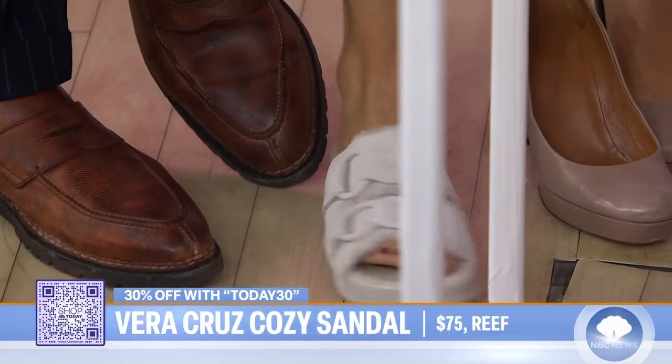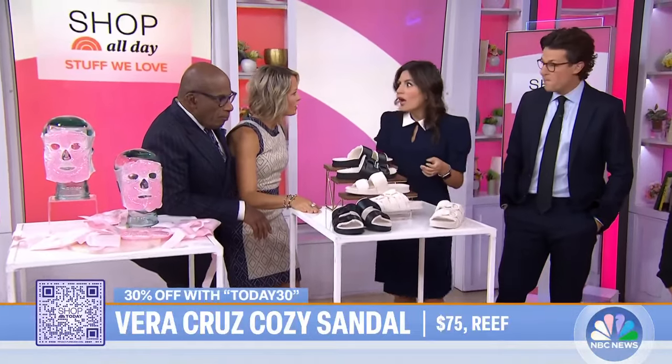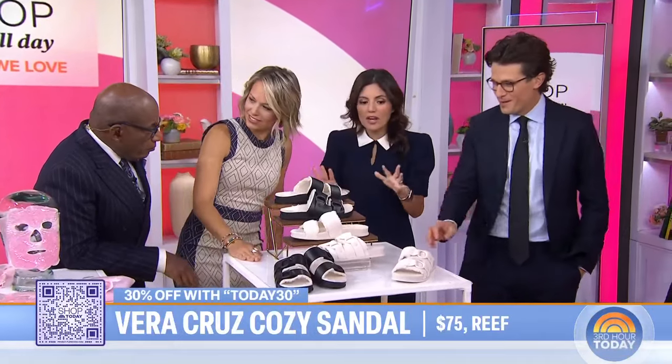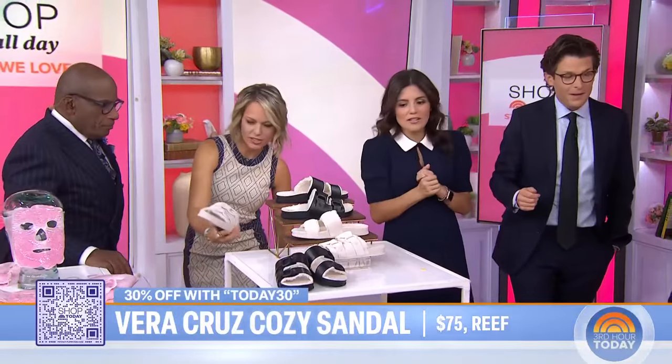They are a little bit pricey, so we got you guys a discount — 30% off for our viewers. These are the most comfortable things I've ever put on my feet. They're incredibly soft and padded, and their whole brand makes a ton of great shoes. You can walk around in them — available for men and women.